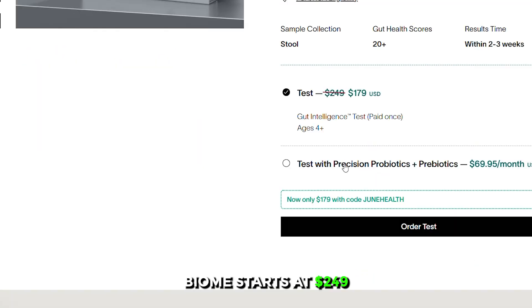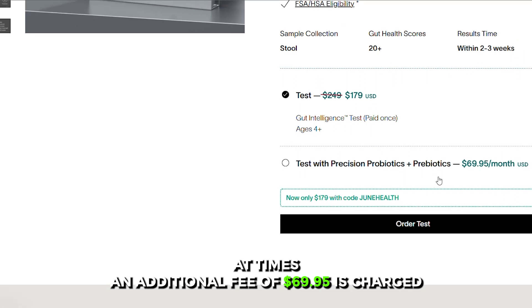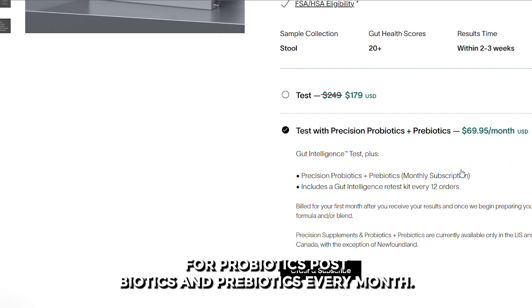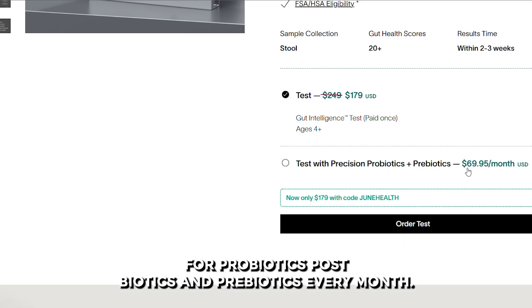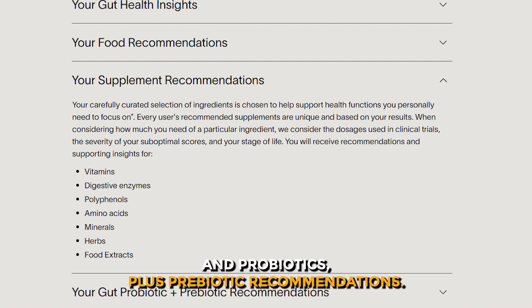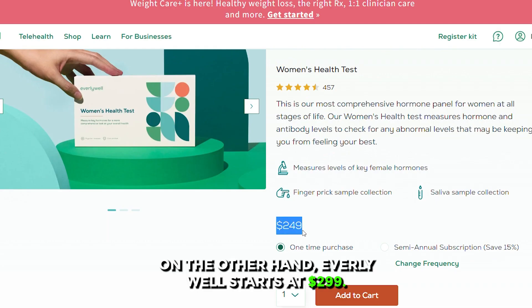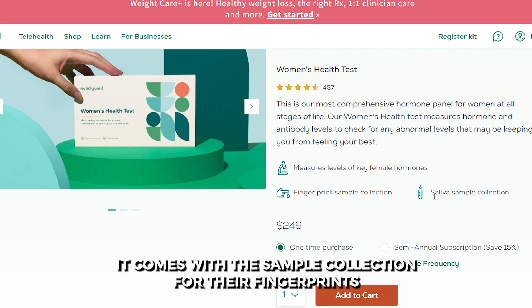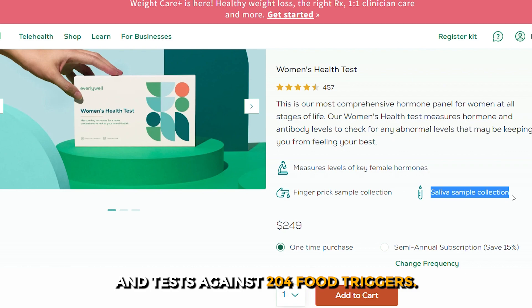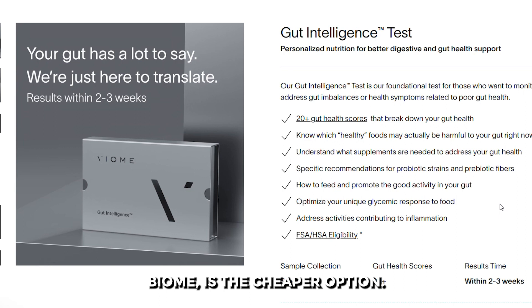Regarding pricing, Viome starts at $249 and gets discounted to $179 on its website at times. An additional fee of $69.95 is charged for probiotics, postbiotics, and prebiotics every month. It comes with supplements, foods, and probiotics plus prebiotic recommendations, and also includes your gut health viewpoint. Everly Well starts at $299 and comes with sample collection for the finger pricks and tests against 204 food triggers. Therefore, if you're working with a low budget, Viome is the cheaper option.